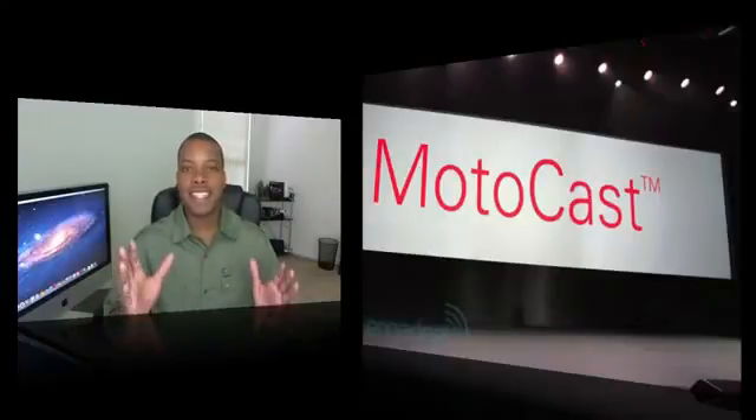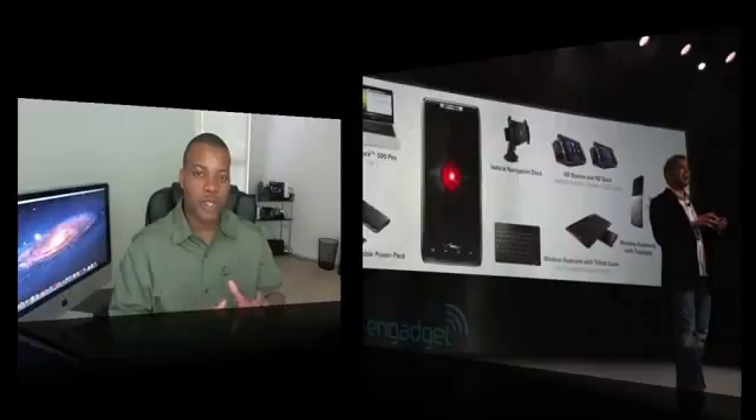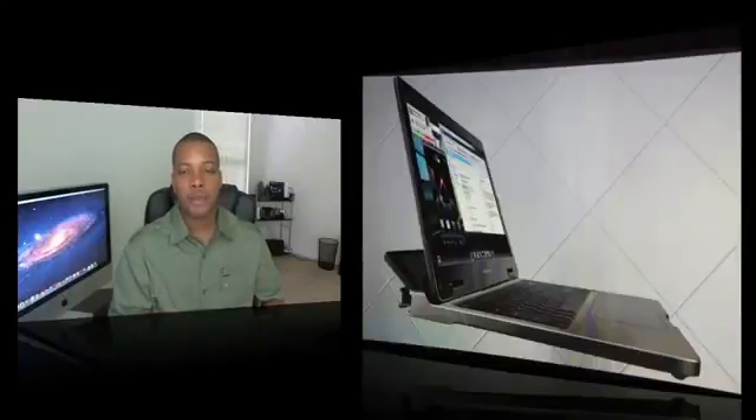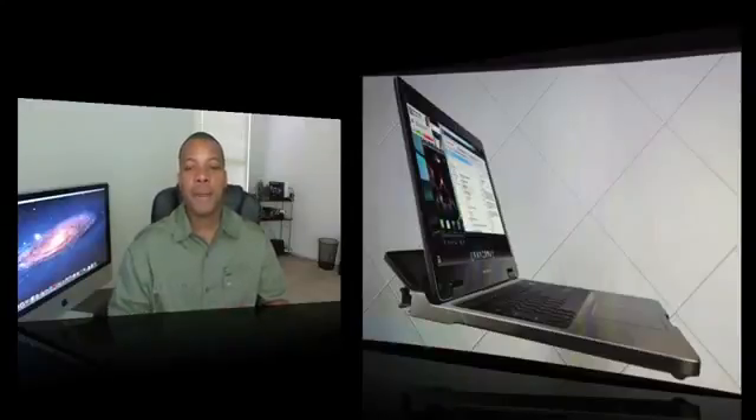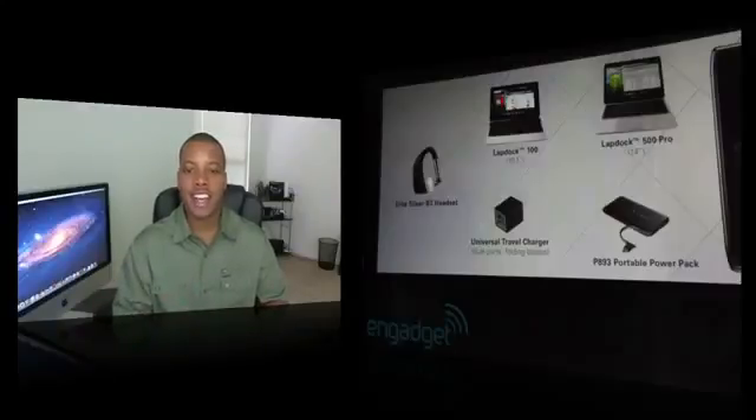It also has a ton of accessories — a Bluetooth headset, two different laptop docks so you can use the phone as a laptop with a screen and keyboard, a portable power pack, a universal travel charger, a vehicle navigation dock, an HD dock, and a wireless keyboard. The prices haven't been set yet but it's probably going to be pretty expensive.